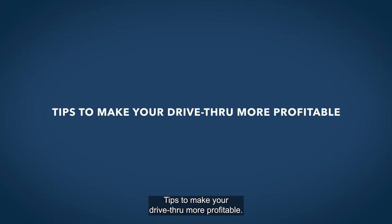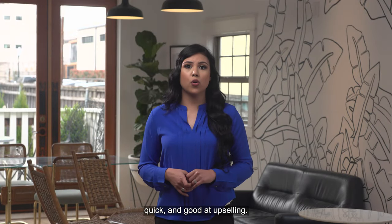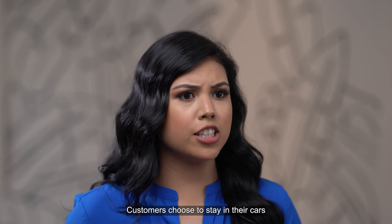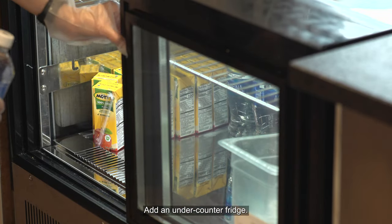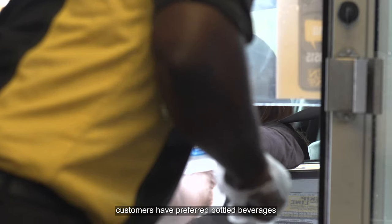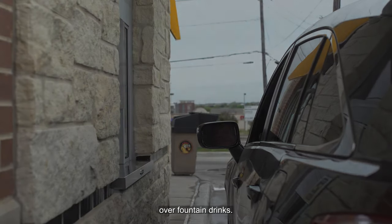Tips to make your drive-thru more profitable. The most profitable drive-thrus are accurate, quick, and good at upselling. Customers choose to stay in their cars to get faster service. Add an under-counter fridge. During the pandemic, customers have preferred bottled beverages over fountain drinks.